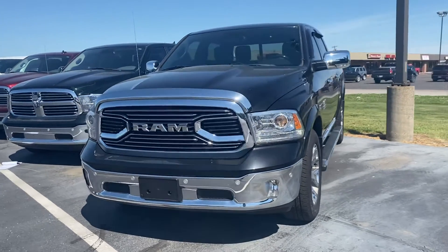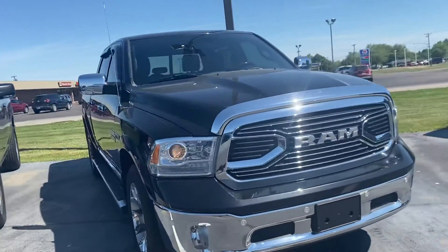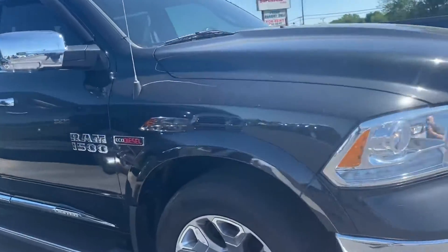Hi, this is Andy Downing here at Terry Henricks Chrysler. We're taking a look at our 2016 Ram 1500 Limited with the Eco-Diesel engine.